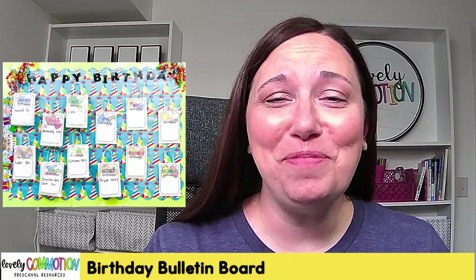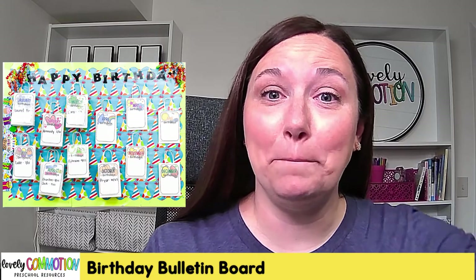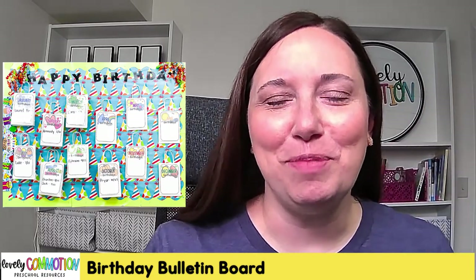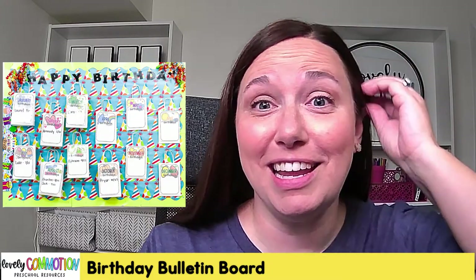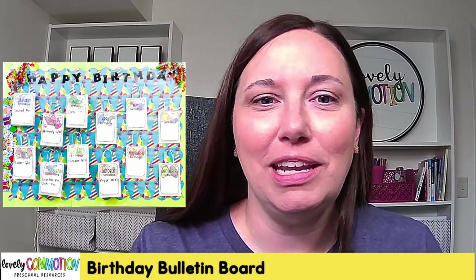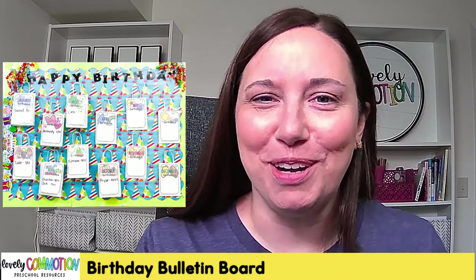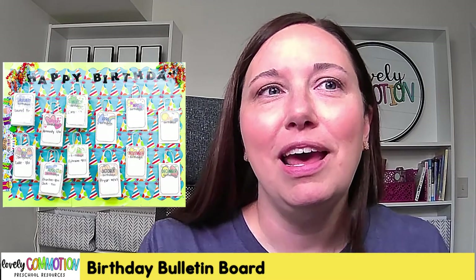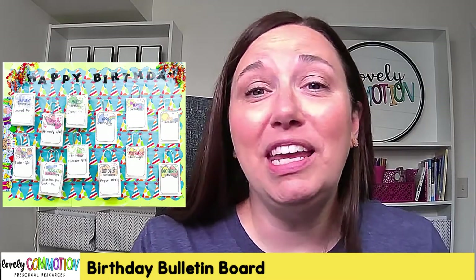Hey everybody, welcome! Today is all about birthday bulletin boards. I'm Ashley from Lovely Commotion Preschool Resources and I want to share with you something that's working really well for me in my classroom — the birthday bulletin board.